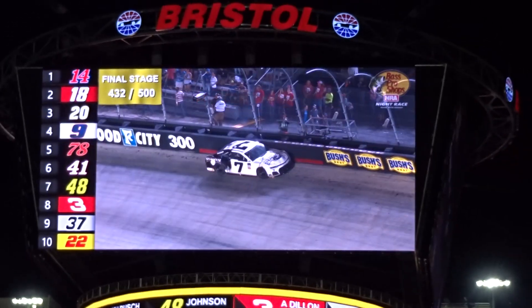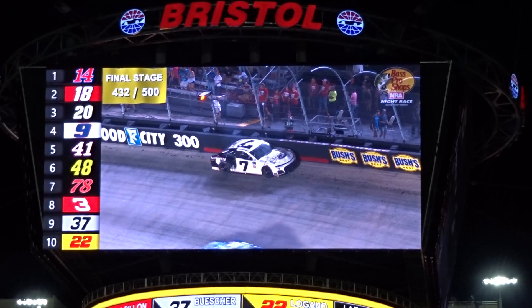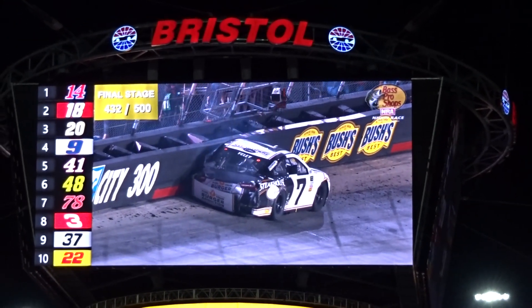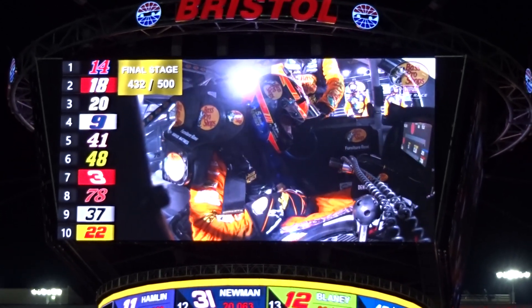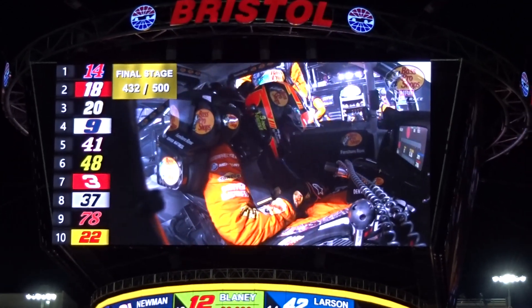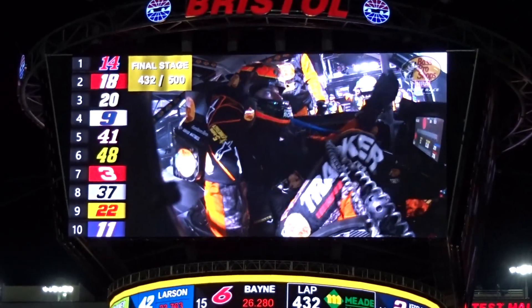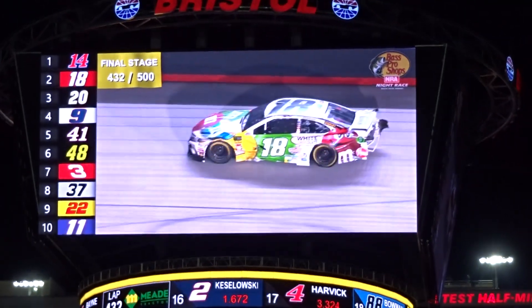Big-time damage for Martin Truex, and there is the number seven car sitting at rest up there — JJ Yeley. Hard contact, and Yeley up there against the outside safe barrier at the exit of turn number two. Martin Truex has got to be just absolutely sick right now. That'll bring the caution back up again, and we'll get a replay momentarily to see how it happened on the front stretch.